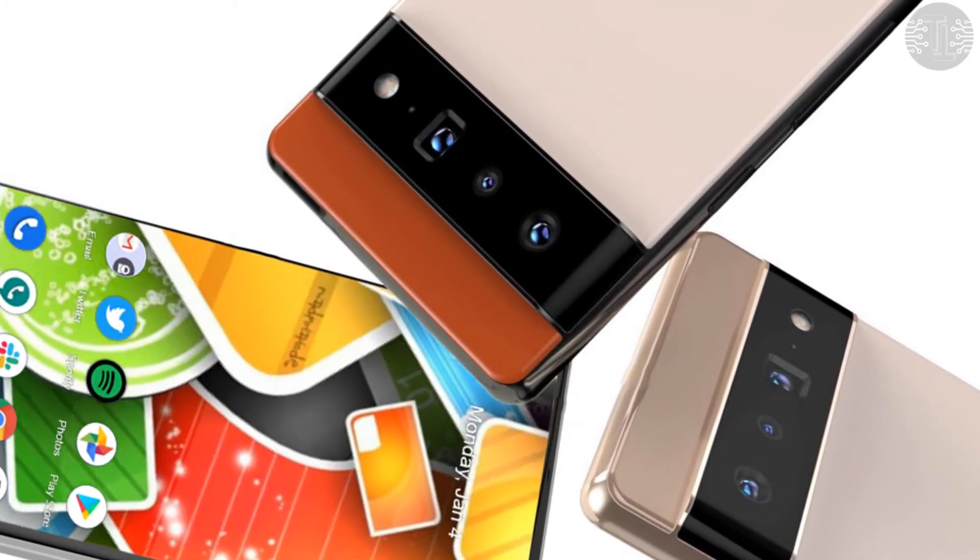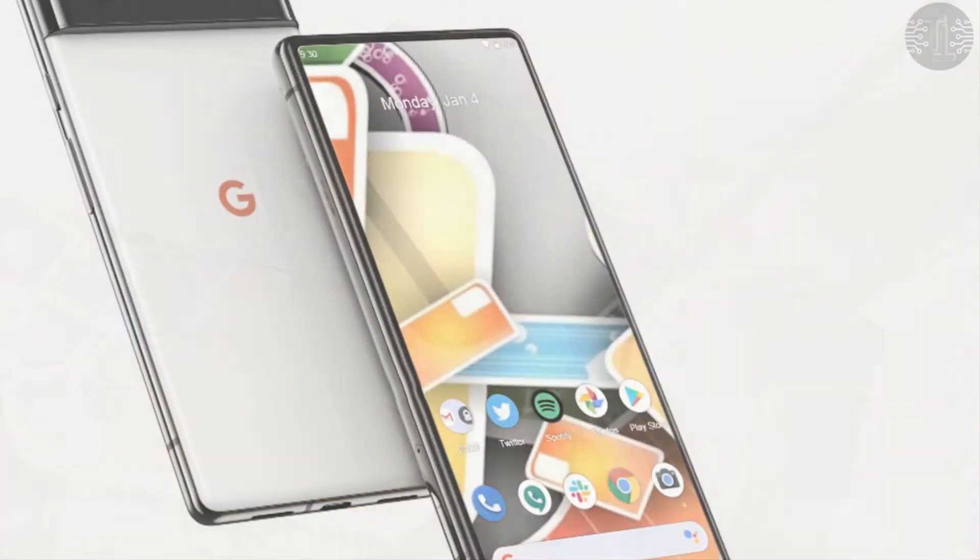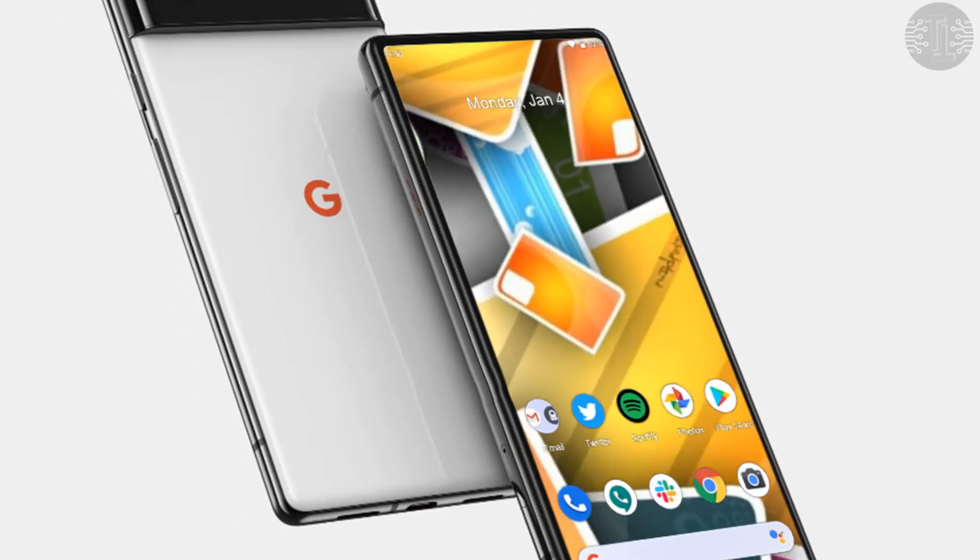This type of technology is not new and was used in some already existing phones like the Samsung Galaxy Z Fold 3.